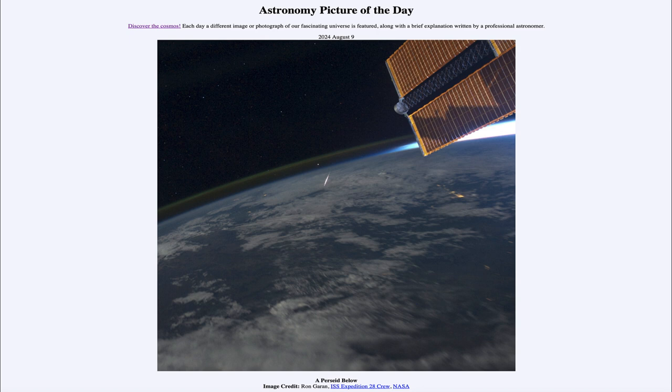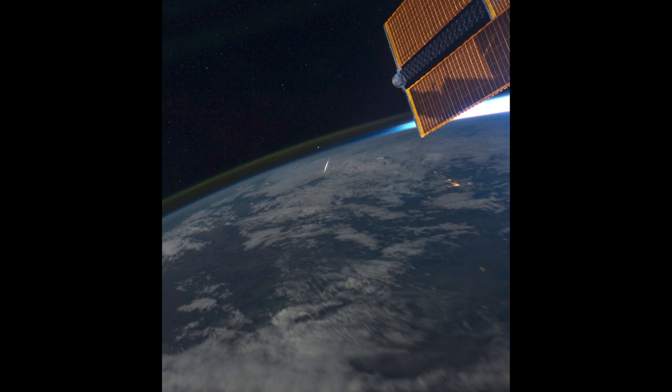So what do we see here? We see an image taken from the International Space Station back in 2011, almost exactly 13 years ago. It shows one of the Perseid meteors — you can see that streak across the middle of the image. That is a tiny bit of material being vaporized in Earth's upper atmosphere, and that's what a meteor is: a small bit of debris generally left behind by a comet or asteroid as it orbits the sun.